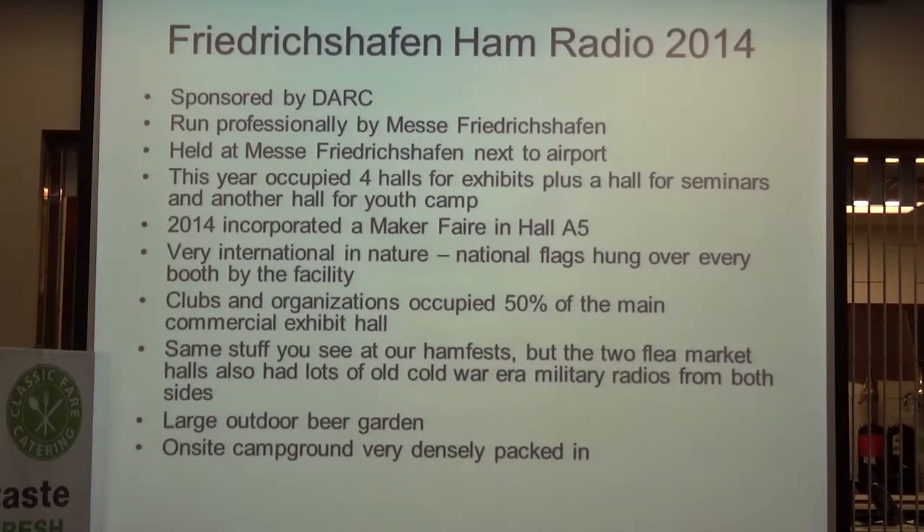In Dayton, clubs and organizations are spread around throughout the complex. At Hamvention Friedrichshafen, all the clubs and organizations were in one half of the building, commercial exhibits took up the other half, and then there were two large halls that were flea markets. The flea markets were almost exactly like flea markets here, except you had Cold War radios and things like that. Kind of like Dayton, they served beer — and they certainly do in Germany. There's also an on-site campground that was very densely packed compared to what we'd call a campground.